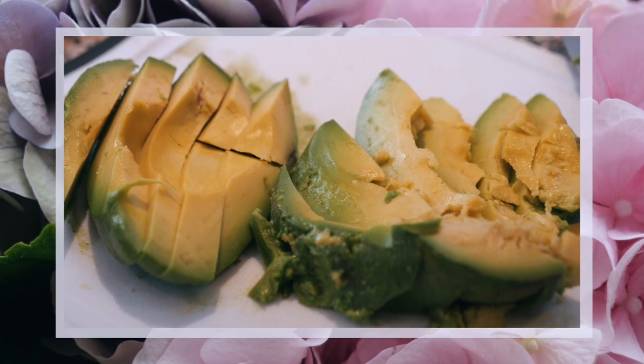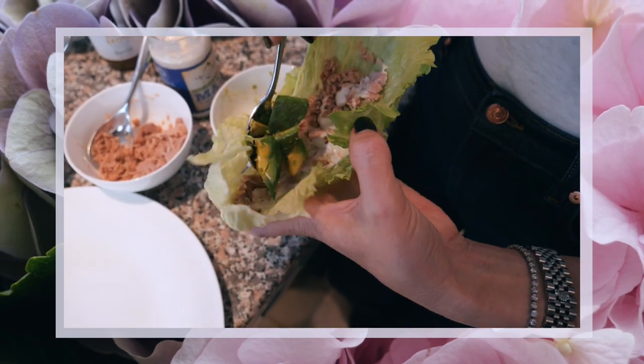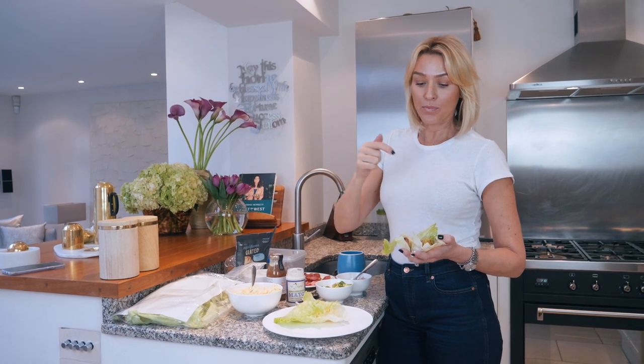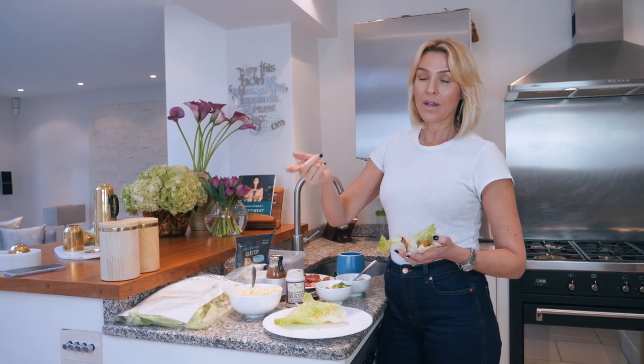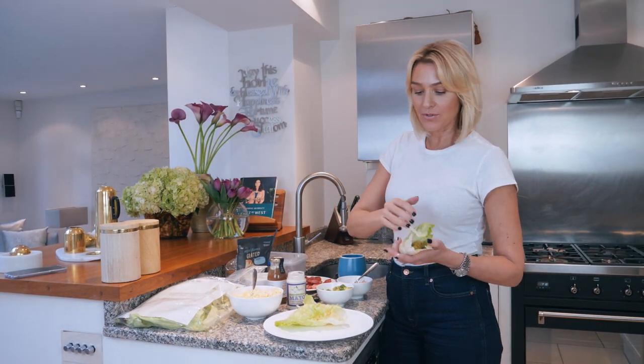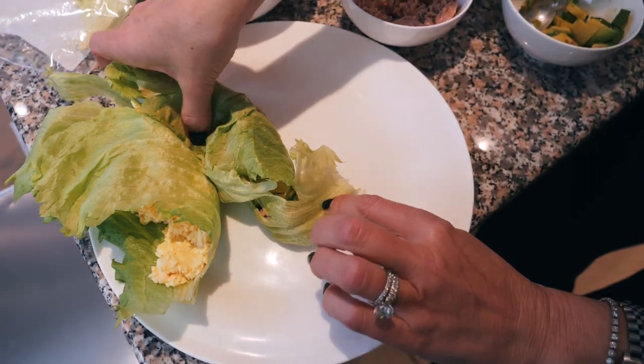I always have three to four avocados in the house every week because it's a really good fat. It's a great way to break your fast. I always break my fast with protein and with good fats — I keep the heavy carbohydrates aside. So there's another one: just tuna and avocado. Break your fast.